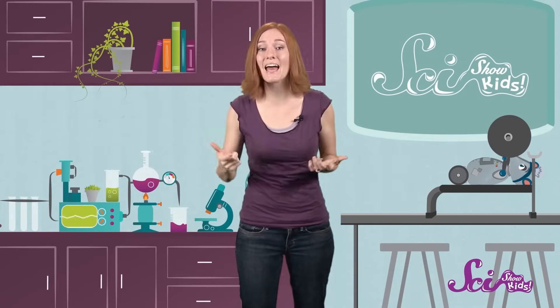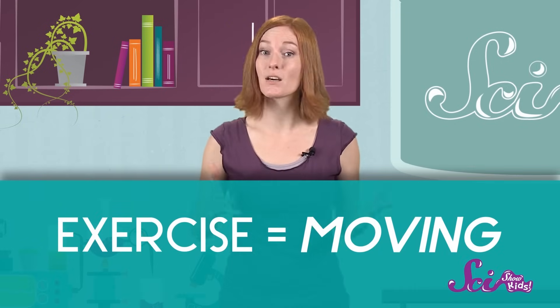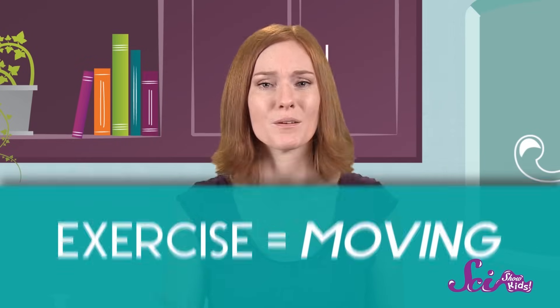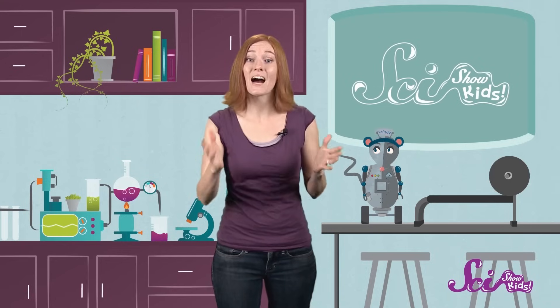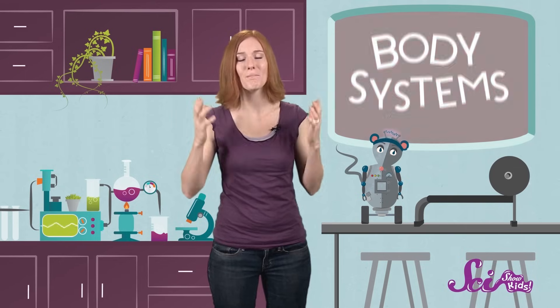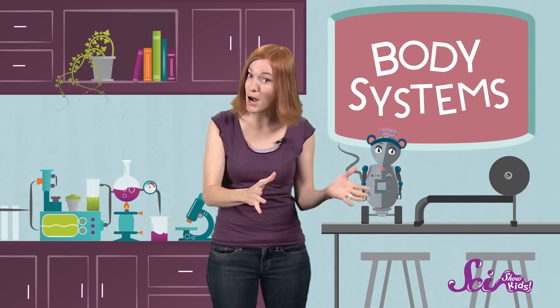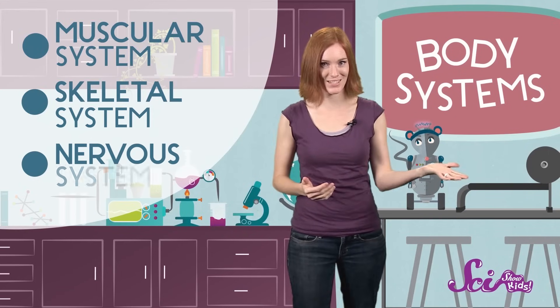I'm sure you know, like Squeaks here does, that exercise is a really important part of keeping your body healthy and strong. And whether you're running a race, playing football, or just doing a whole bunch of jumping jacks, exercise means moving! One SciShow Kids viewer named Autumn wants to know: how does my body move? Your body is made up of lots of different parts that all have very special jobs. Scientists sometimes group the parts of our bodies into what we call body systems, and all of the parts in a certain body system work together to accomplish a goal. When it comes to making you move, it takes three body systems working together: the muscular system, the skeletal system, and the nervous system.